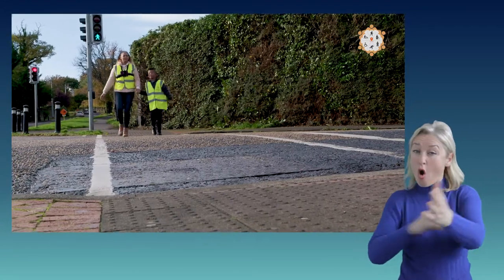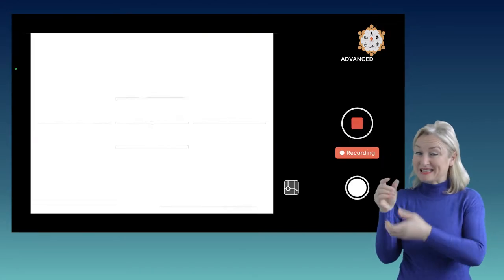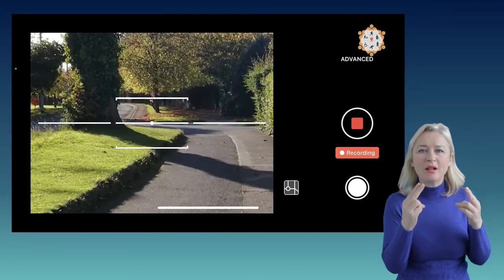I'm Eimear Bird from Crowd4Access. Crowd4Access is a partnership between citizens and data scientists coming together to map the accessibility of footpaths in our cities and towns.